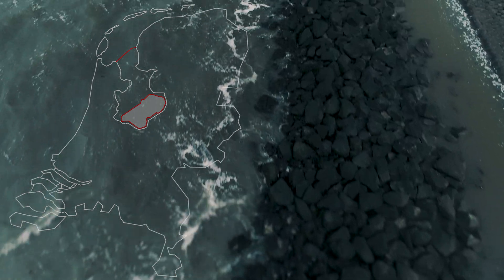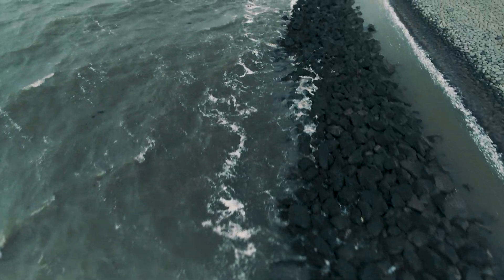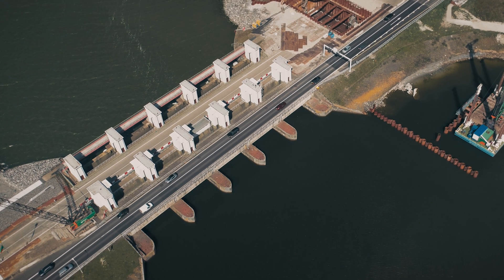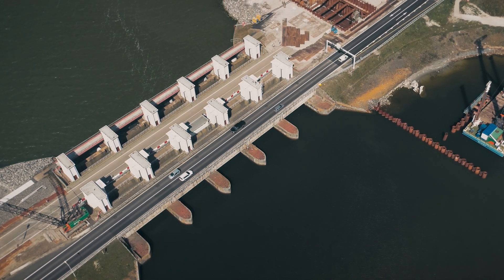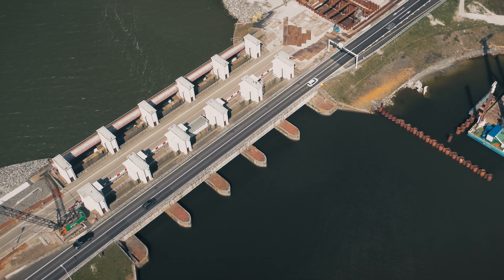The Dutch already had centuries of experience building dikes around lakes, emptying them and converting them into fertile polder land. You can drive, cycle or walk from one end to the other and enjoy the splendid view — on one side the Waddenzee, on the other IJsselmeer Lake.